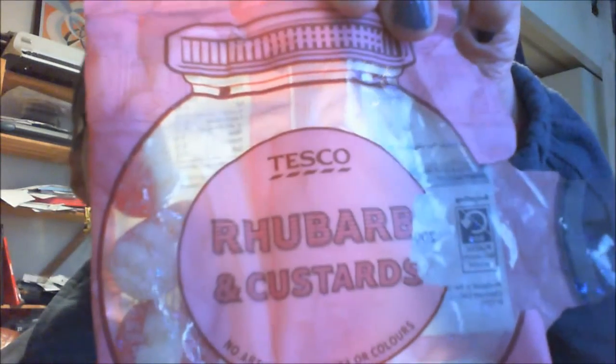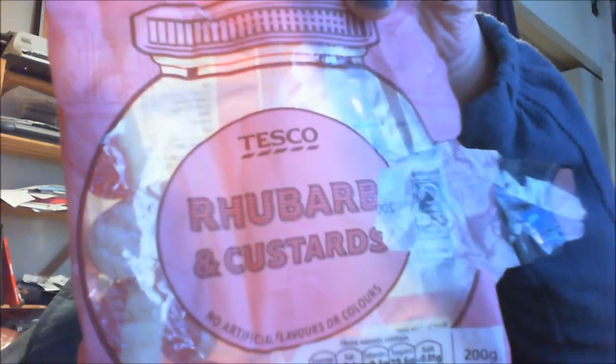I'm gonna try Tesco Rhubarb and Custard — not mustard. I do know the difference between custard and mustard.